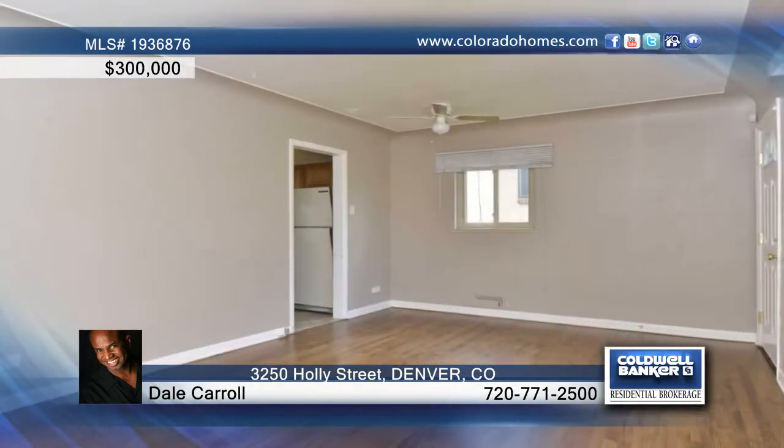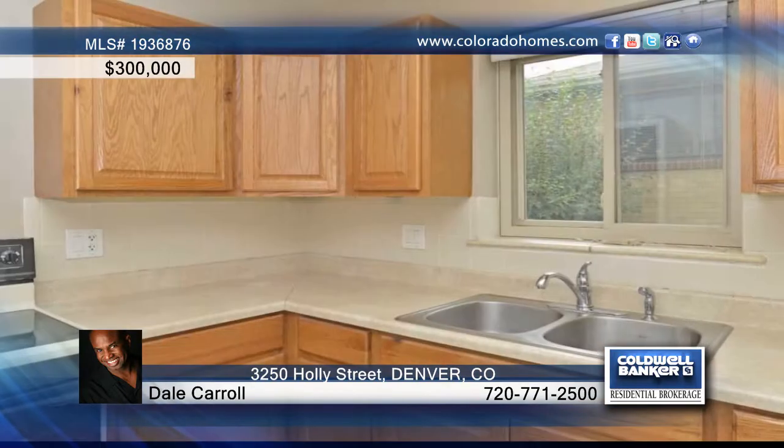This nice three-bedroom, two-bath ranch-style home features hardwood floors, new carpet, new interior paint, and flooring.